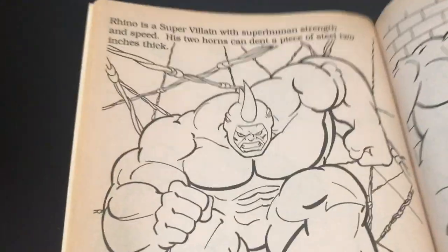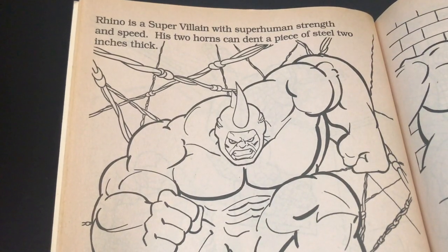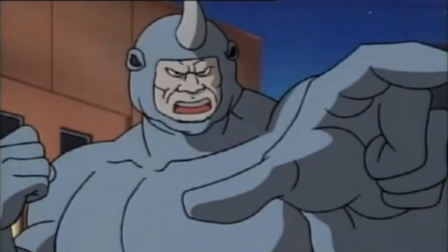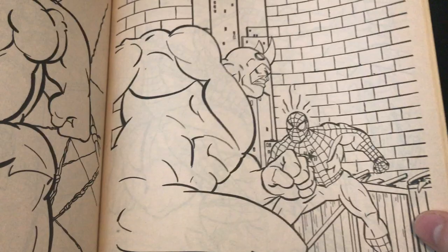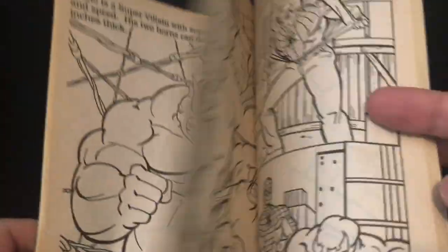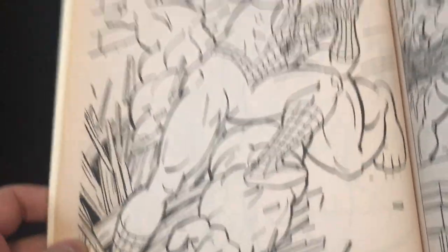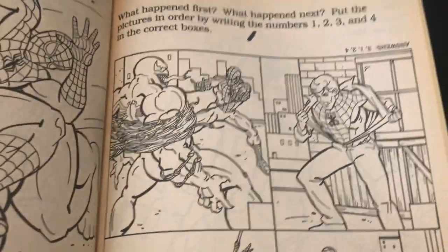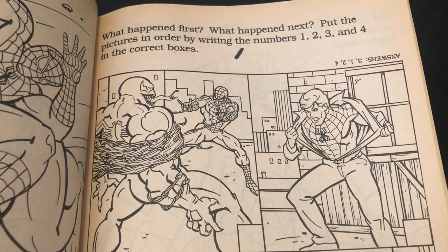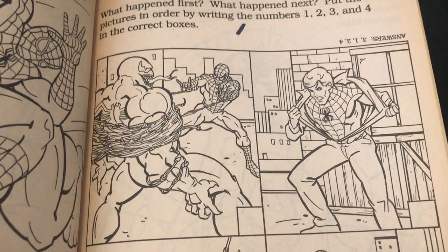Rhino is a supervillain with superhuman strength and speed. His horn — well, two horns apparently. I kind of double-checked that all this time — he does have like a little horn. Anyways, Rhino was just a joke; he's the guy that throws himself into a box. He just fails.